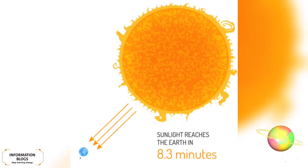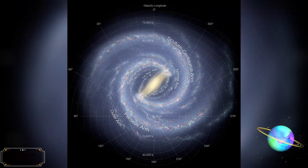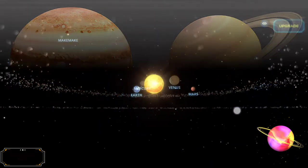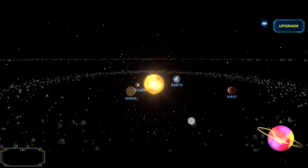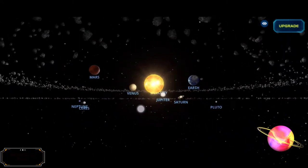It takes sunlight an average of 8 minutes and 20 seconds to travel from the Sun to the Earth. Our Sun orbits the center of the Milky Way. Our Sun has 8 known planets: 4 terrestrial planets — Mercury, Venus, Earth, and Mars — 2 gas giants — Jupiter and Saturn — and 2 ice giants — Uranus and Neptune. The solar system also has at least 5 dwarf planets, an asteroid belt, numerous comets, and a large number of icy bodies which lie beyond the orbit of Neptune. All these bodies orbit our Sun.